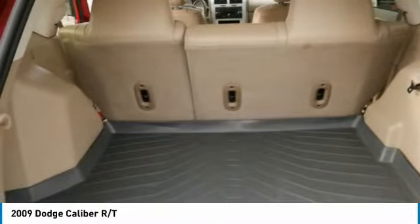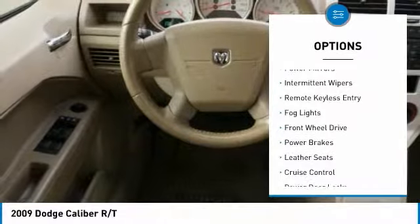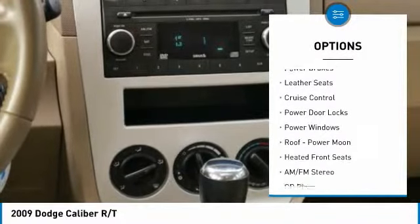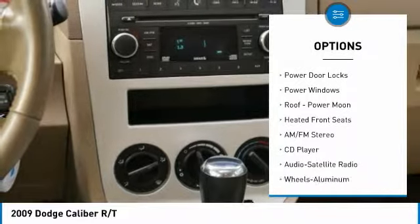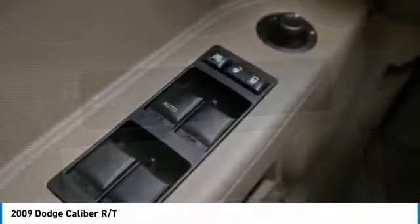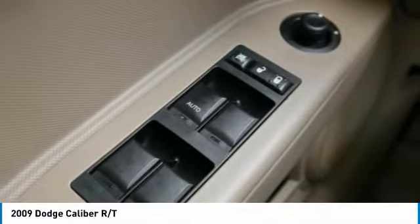Here are some of this vehicle's great options: power mirrors, intermittent wipers, remote keyless entry, fog lights, front wheel drive, power brakes, leather seats, cruise control, power door locks, and power windows.